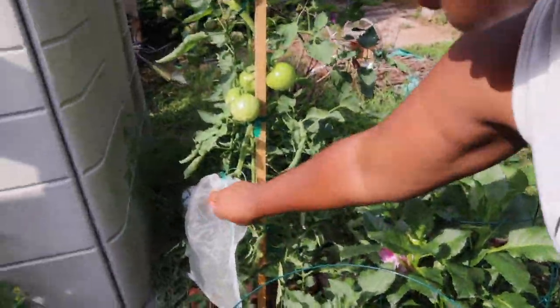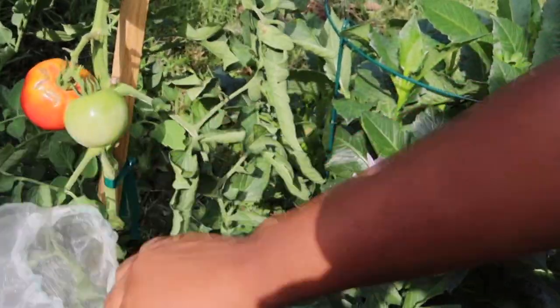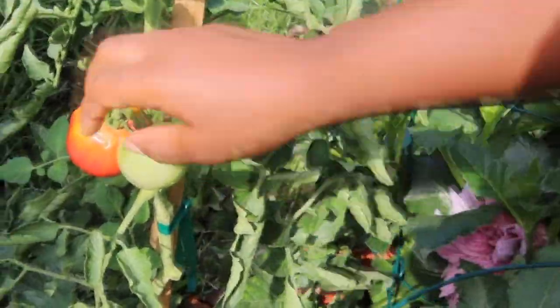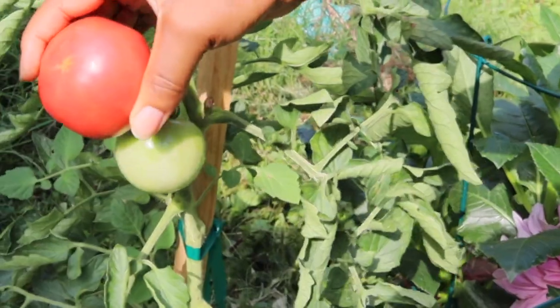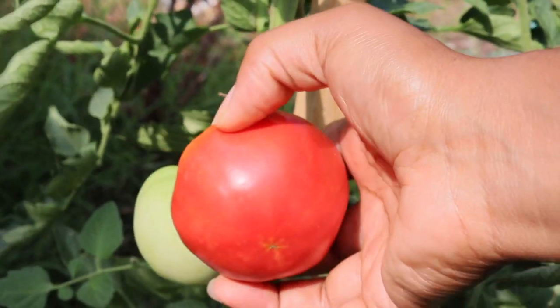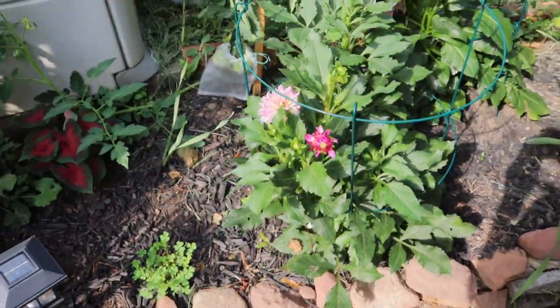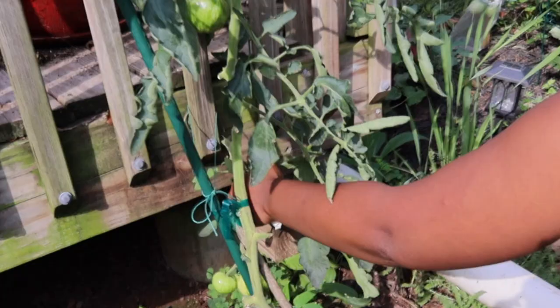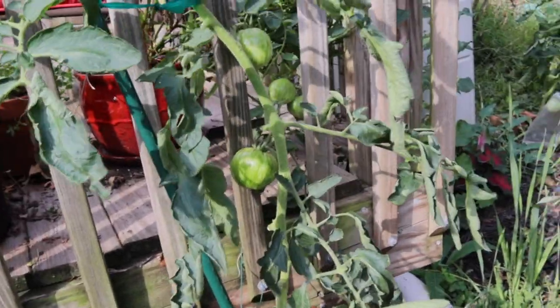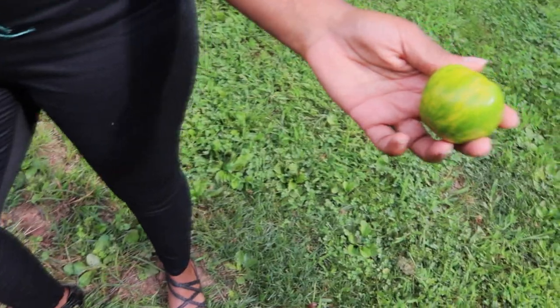Now here we have the pink hybrid tomato. I really come out here and wrap my produce because if you don't — oh look at that color, that is insane! And we've got a green zebra tomato ready too. My goodness, look at this color!